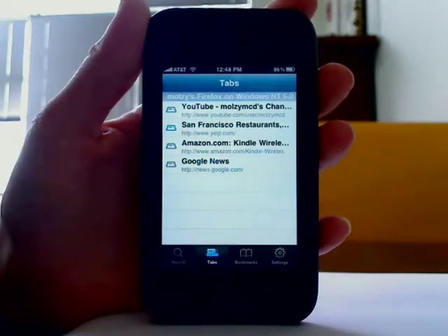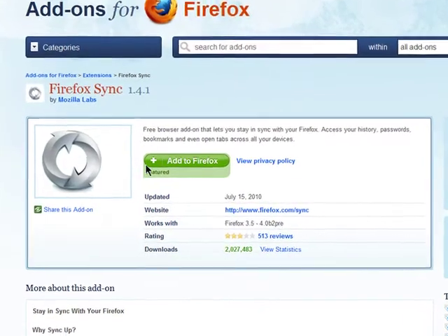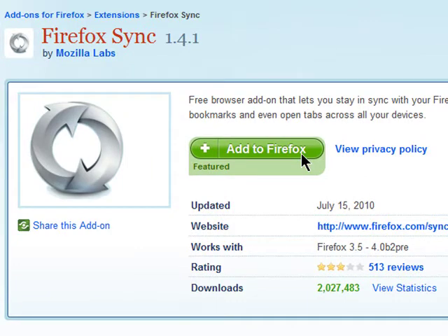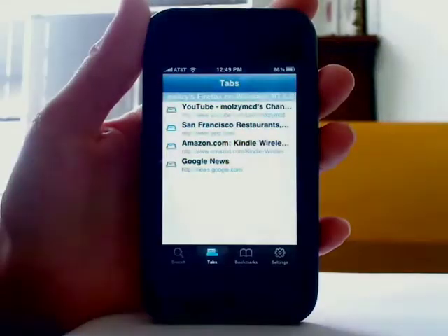In order to use it, you need to set up a Firefox Sync account, first by installing this add-on, and then you'll need to choose a username, password, and a secret phrase. After that's done, you can log into your Firefox Home on your iPhone.